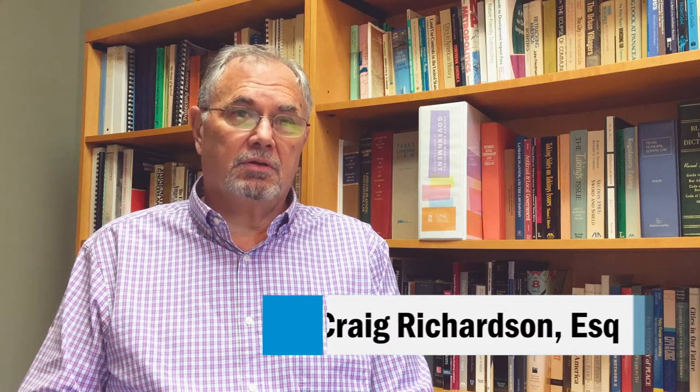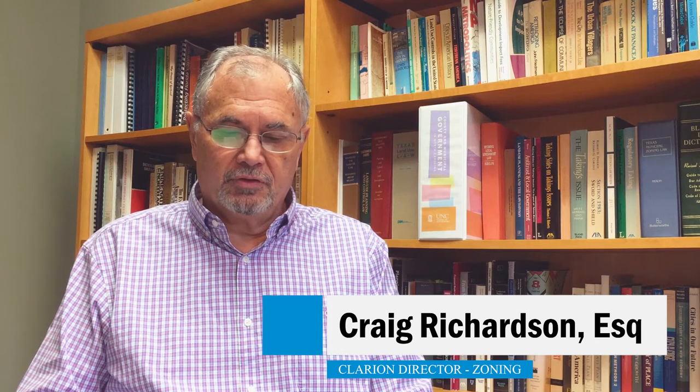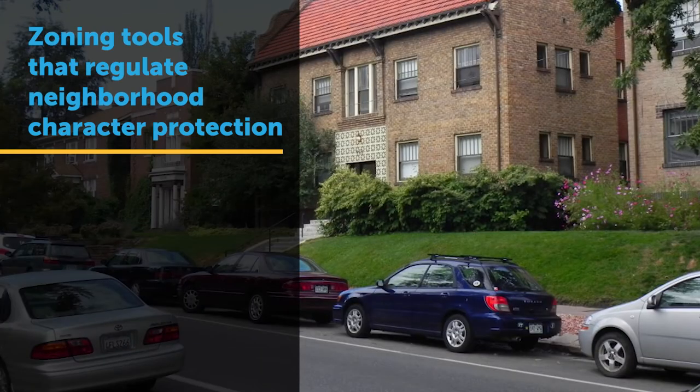There are a number of zoning tools that we use to address some of these issues. With respect to the issue of converting housing stock in single-family neighborhoods, one of the first things to remember is that the core issue is character protection — the current physical and social character of these single-family neighborhoods. Tools we've used include limiting the number of cars that can be parked in the front yard as well as limiting the on-street parking.